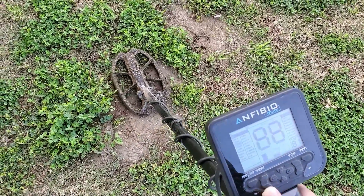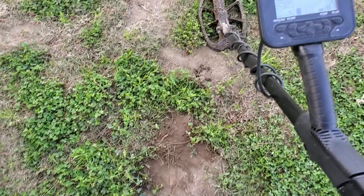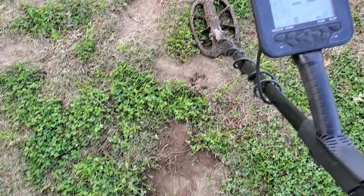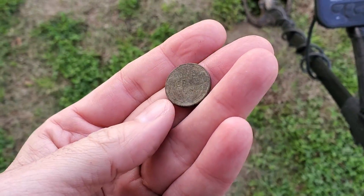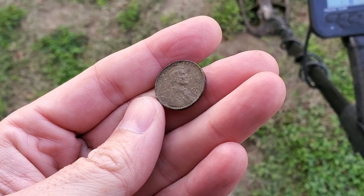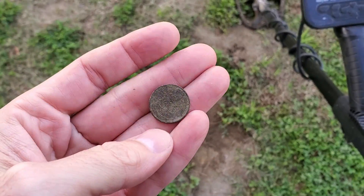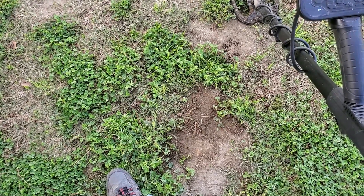Signal at 80-81, two inches down — let's find out. Hey, good job Amphibio! Not silver, but it's a wheat penny — 1953. Real shallow, about two inches down. Good stuff, on to the next.